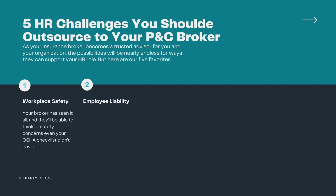Number two: employee liability. Ask your broker what kinds of employee liability an organization like yours should look out for. The sexual harassment training we discussed earlier is a great example, but they'll also have tips for avoiding unintentional discrimination in hiring and promotion, preventing wrongful termination claims, and more.